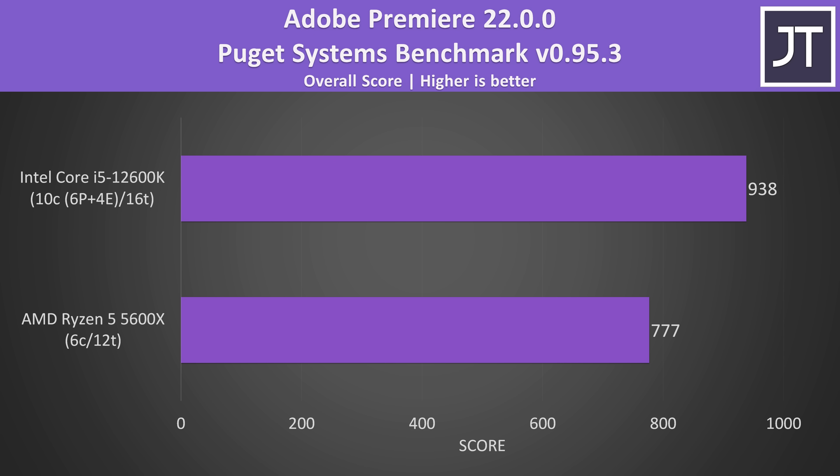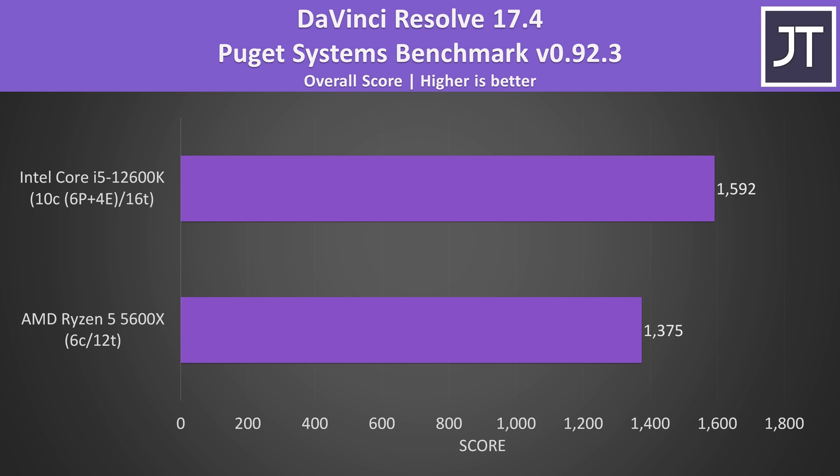Adobe Premiere was tested with the Puget Systems benchmark tool, which tests video editing tasks like exporting, playback, and more. Tested with the latest version of Premiere which adds official Windows 11 support, the i5 was scoring 21% higher compared to Ryzen. DaVinci Resolve was also tested with the Puget Systems benchmark — this test generally gets a bigger boost based on the GPU, though the i5 was still able to offer a 16% higher score compared to Ryzen.